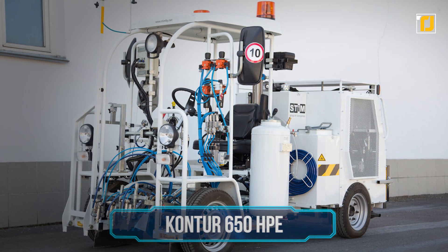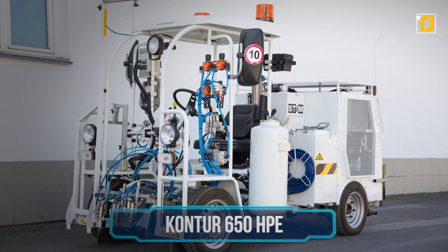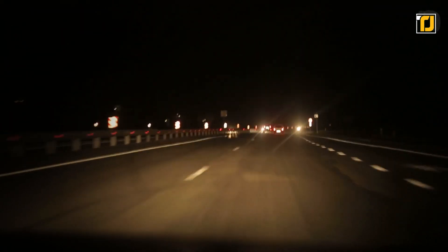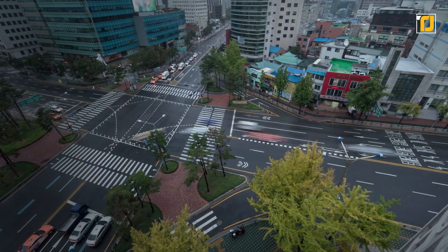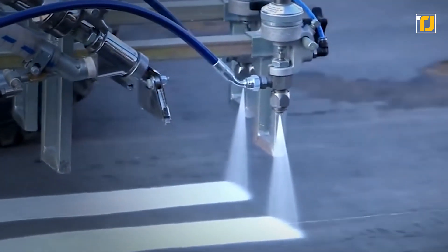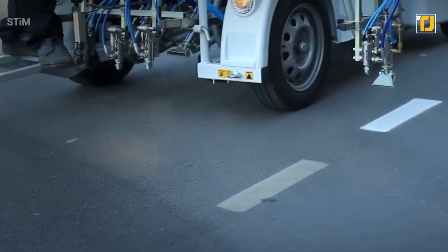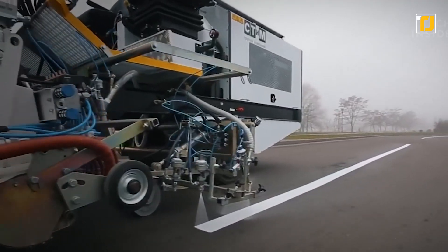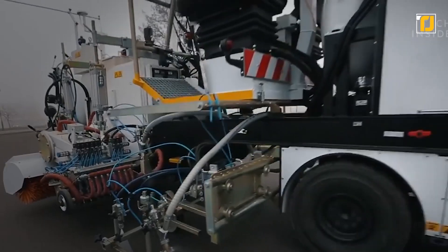Number 1: Contour 650HPE. Road markings are extremely important in helping regular traffic, setting the rules, and giving drivers an indication of where to go. One of the ways to make these road markings as reliable as possible is by ensuring that zero air gets into the paint, to make sure that it doesn't just wither away over time. The Contour 650HPE is a machine designed to create perfect airless road markings with just one machine. This machine not only lays down the road markings, but it also dries them and requires no human intervention whatsoever.